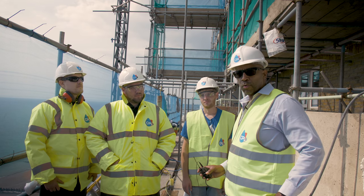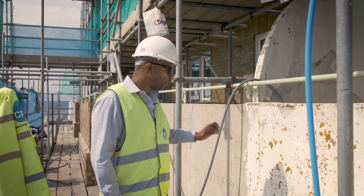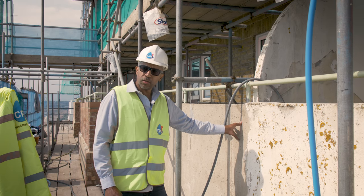This is the team we have on site at the moment — this is Harry, Michael and Matty. We use the DOF system on this, which gets up to about 150 degrees. The high temperature literally melts the paint off, and then we get that to this sort of quality.